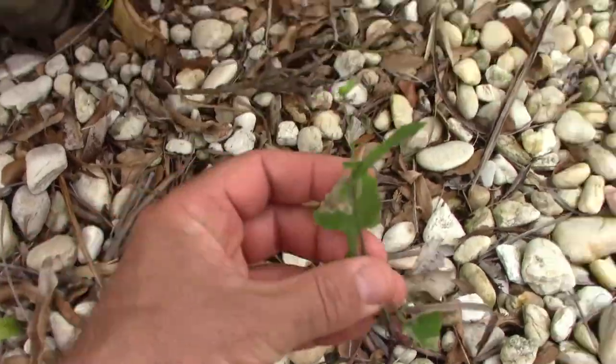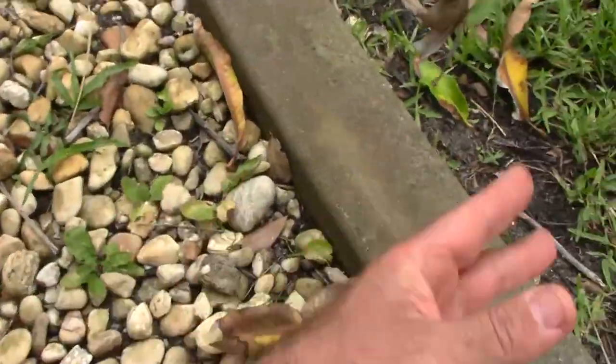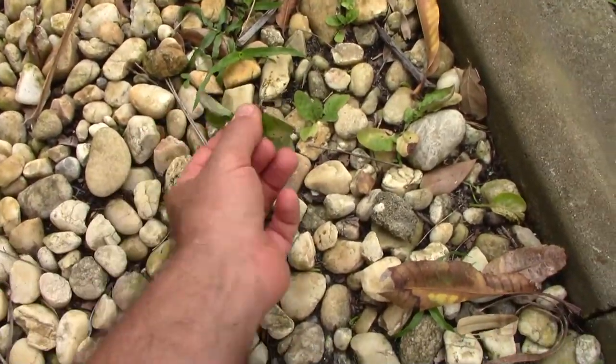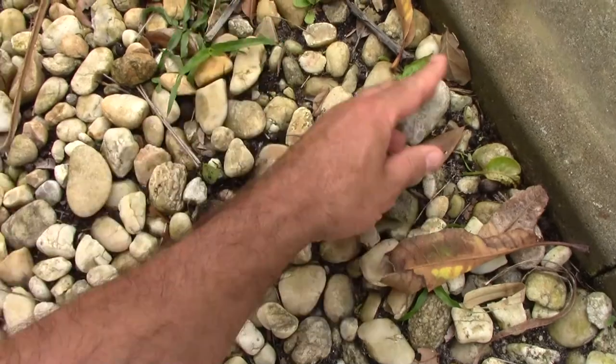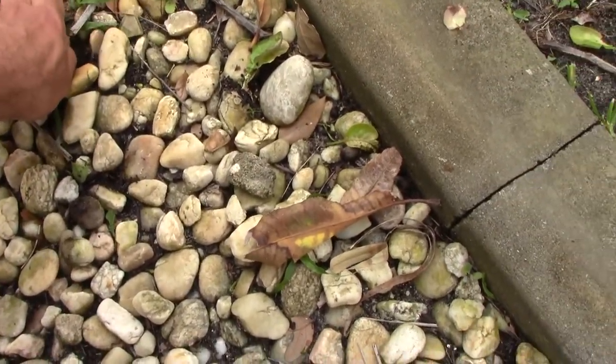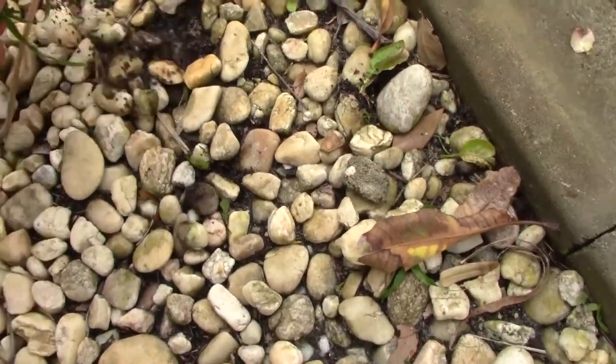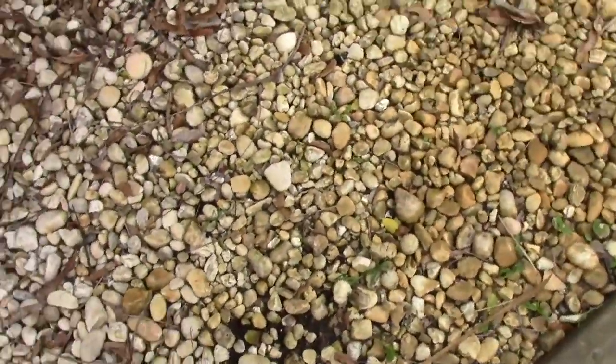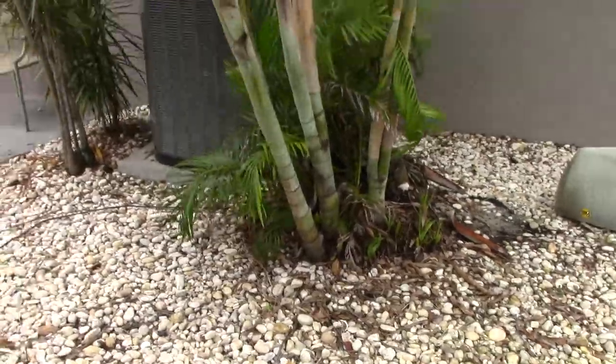Our ever-present weed picking is every single day I'm out here just pulling up weeds because they never stop growing. I'm not that fond of the look of weeds growing into the rocks, so my OCD always kicks in.